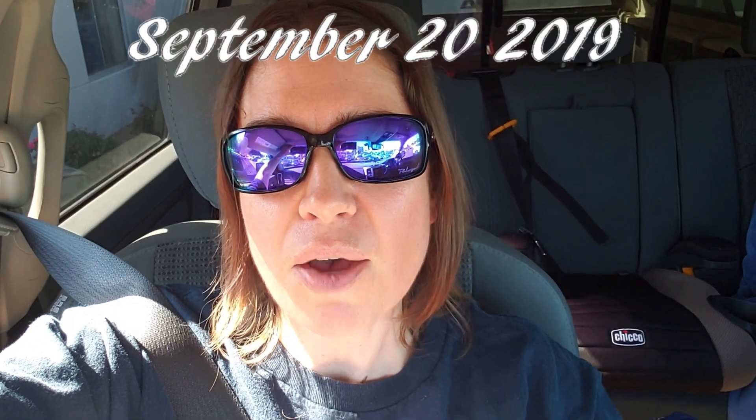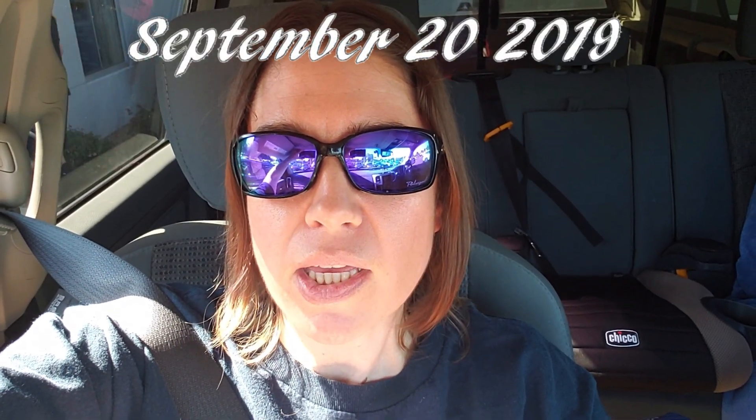Hey guys, it's Alisha. I just wanted to hop on here real quick. I am doing something that I have not done in 12 years, so I'm kind of excited. We are in Lynchburg, Virginia right now and we are at the Terry Subaru dealership. And we are here to pick up my new car.